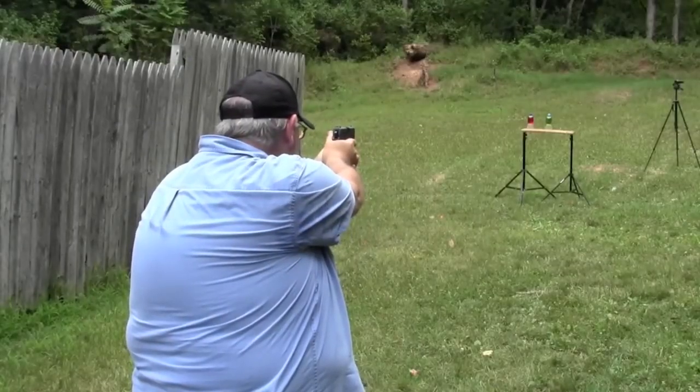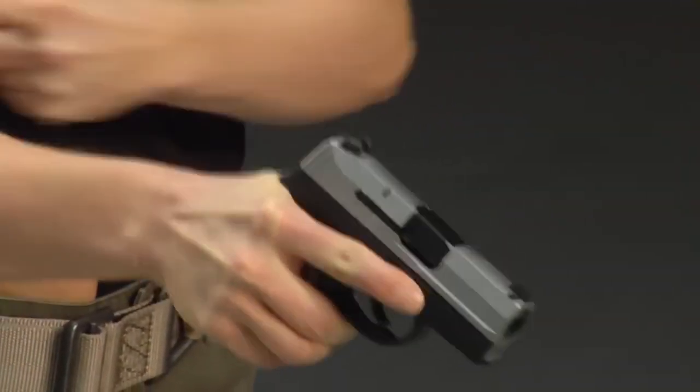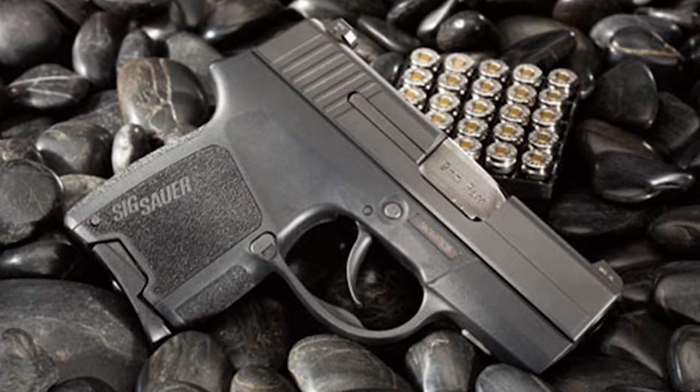Additionally, the P290 RS can be expensive, which may be a deterrent for some potential buyers. Nevertheless, the pistol's quality and feature-rich design more than make up for its price.